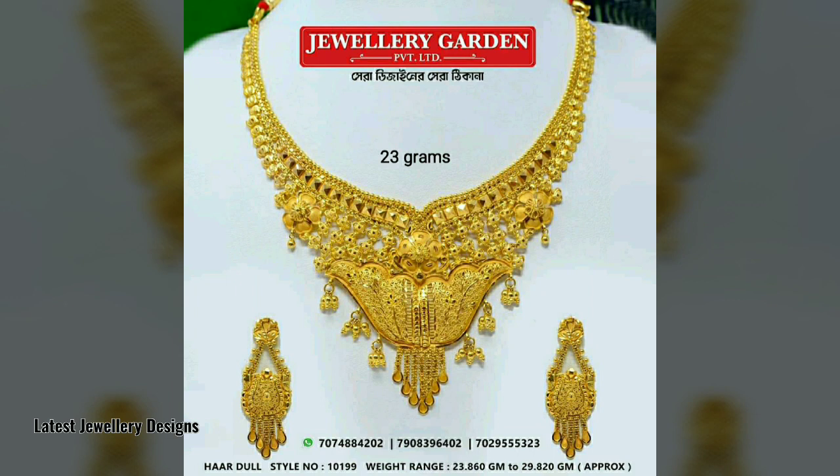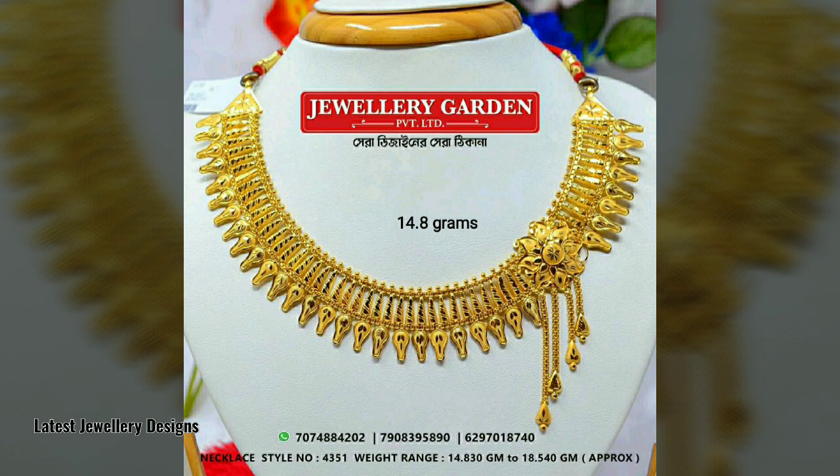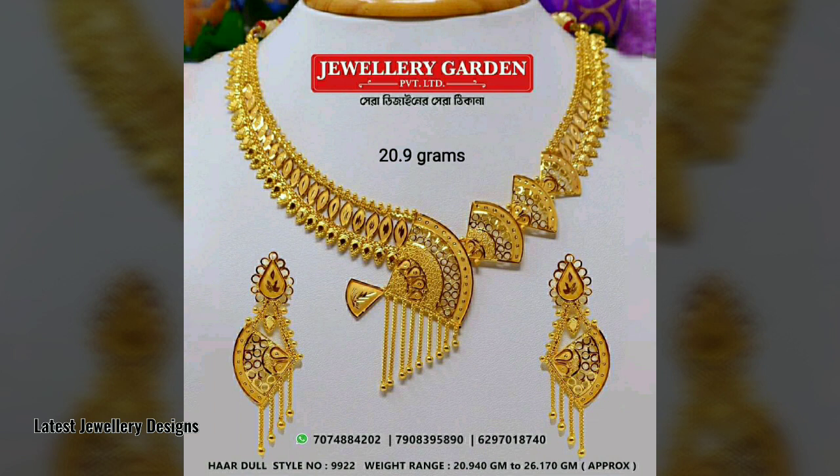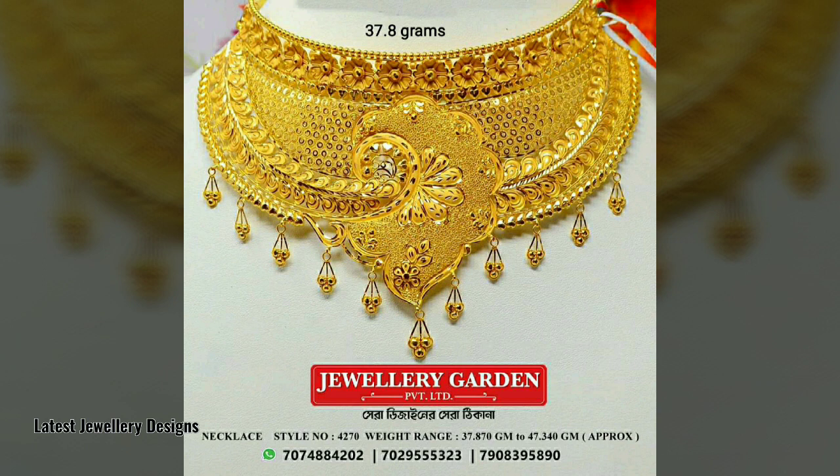Traditional necklaces: you can do your wedding shopping from these traditional necklaces. They vary from lightweight designs to heavy intricate design pieces. Here's a sneak peek at some of the necklaces: Aakrithi necklace, Adhwika necklace, Kistala gold necklace, Krejtaya gold necklace, and more.